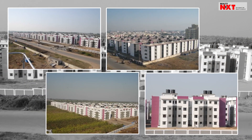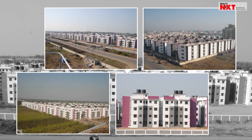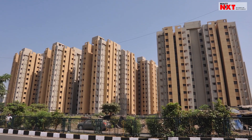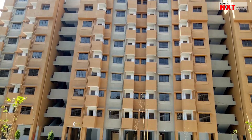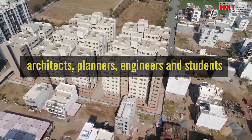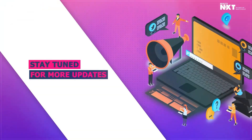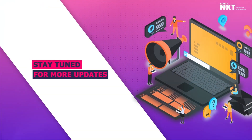Houses built under lighthouse projects will take less time to build and will be resilient, affordable and comfortable. Lighthouse projects will also serve as intervention centers for architects, planners, engineers and students to visit these projects, according to Prime Minister Narendra Modi. Rates, Trends and Insights by Realogy NXT.